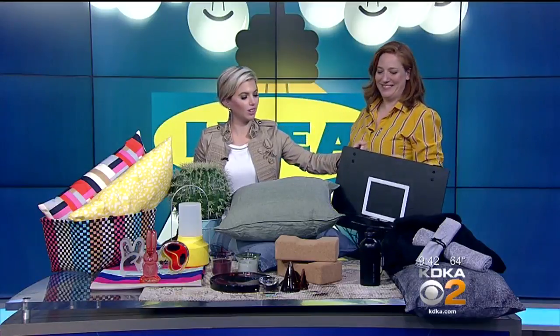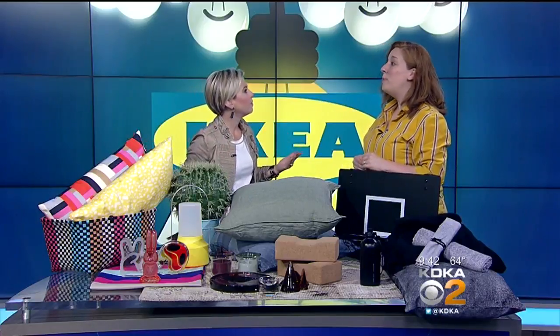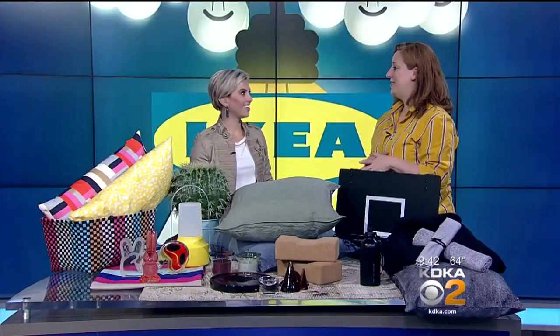All of these collections are limited time only. IKEA does this because they like to bring fresh things into the store, team up with different designers, and give customers something different to look forward to. Once the items sell out, they can't be reordered, so if you see something you like, head in right away.